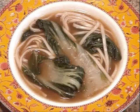Bok Choy Noodles. Bok choy is very healthy and easy to prepare. This simple recipe consists of bok choy leaves and white noodles in a deliciously flavorful broth.